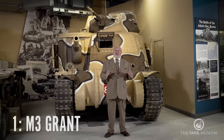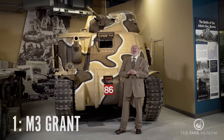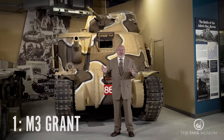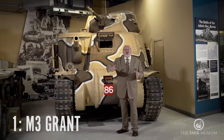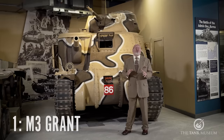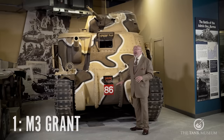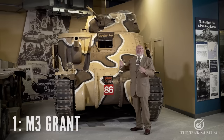My number one bottom worst tank, and people will probably disagree with me, is the M3 Grant. Why? A number of reasons. Again, panic — this particular design was rushed into production to get something with a 75mm gun into the battle arena. But look at the size of the thing. It had a crew of six. This gun could only traverse so many degrees. It had a piddly 37mm gun on the top. It's just a monster.